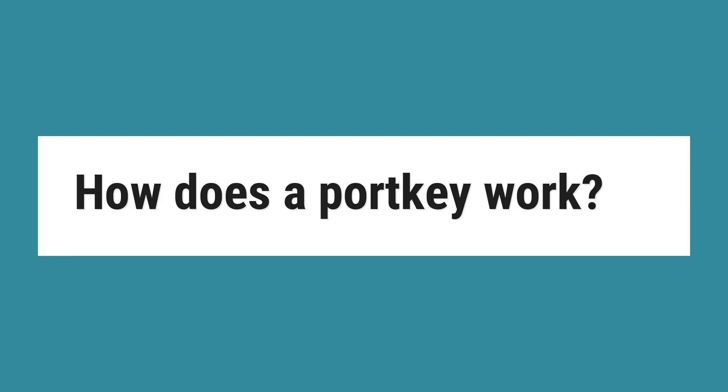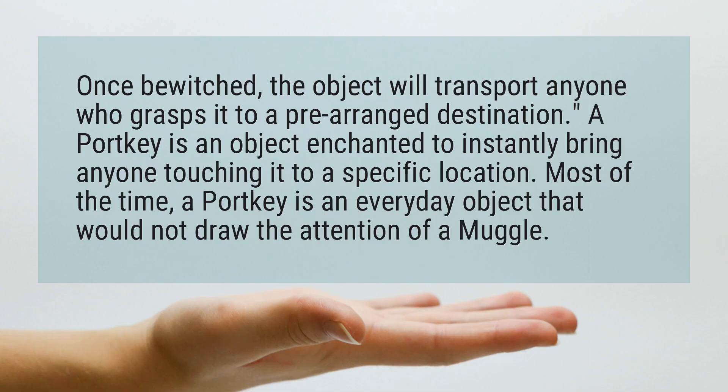How does a portkey work? Once bewitched, the object will transport anyone who grasps it to a pre-arranged destination. A portkey is an object enchanted to instantly bring anyone touching it to a specific location.